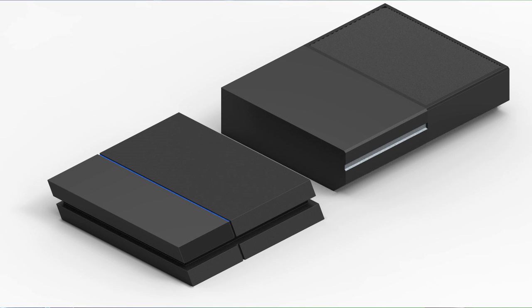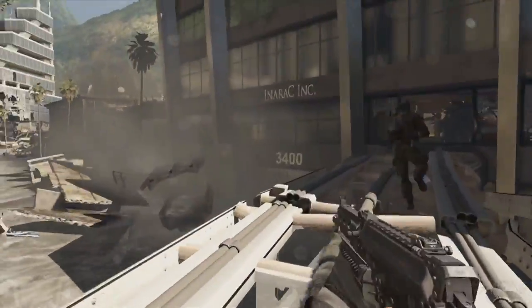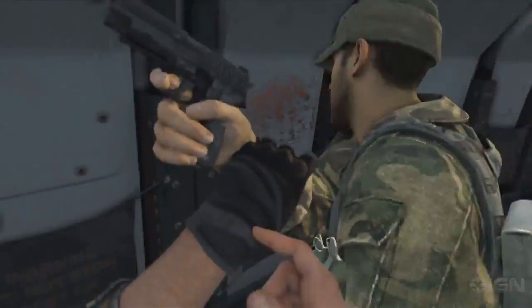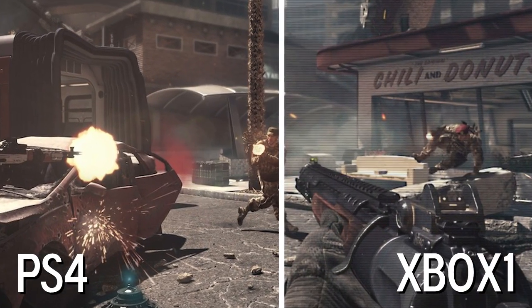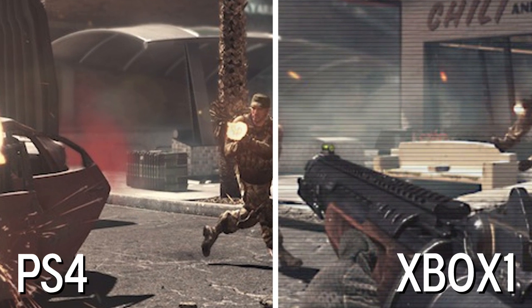Call of Duty Ghosts recently launched, shocking gamers to discover that the PlayStation 4 supports native 1080p resolution, while the Xbox One simply upscales the resolution from 720p. What does that mean? This image reveals the results. The clear, crisp picture on the left rendered in the PlayStation 4 shows much more detailed fidelity than that of the Xbox One on the right. Textures are blurry, washed out, and lack the visual pop.